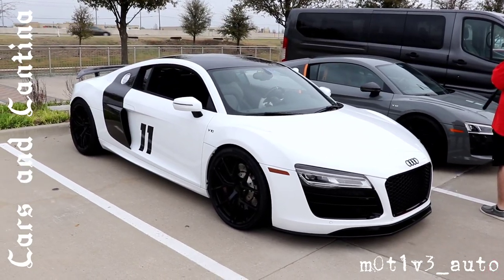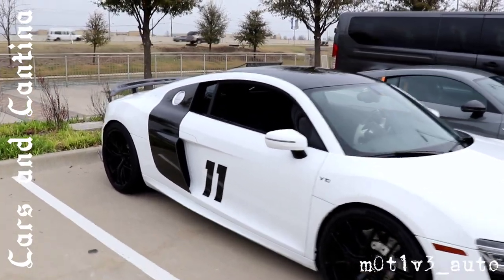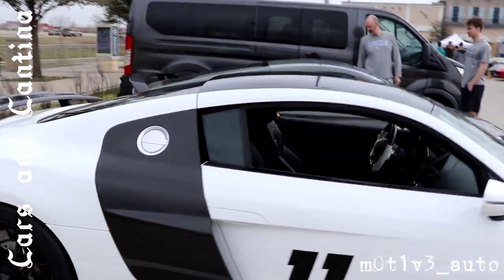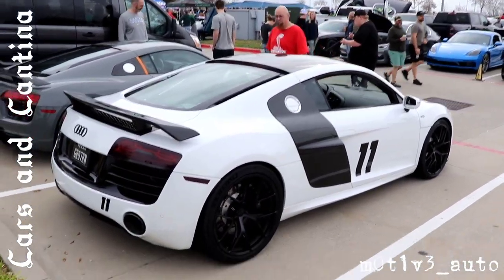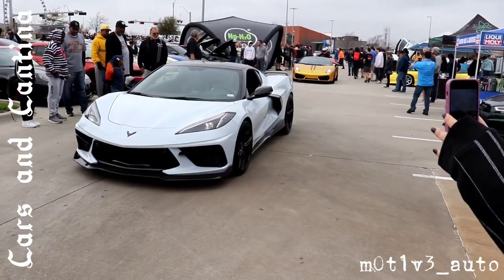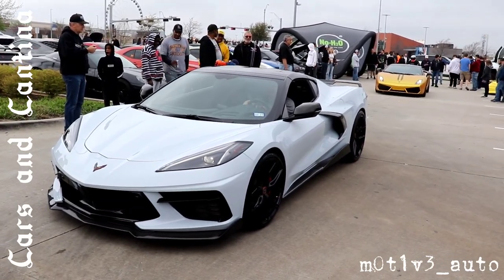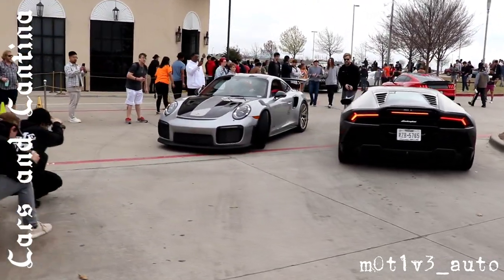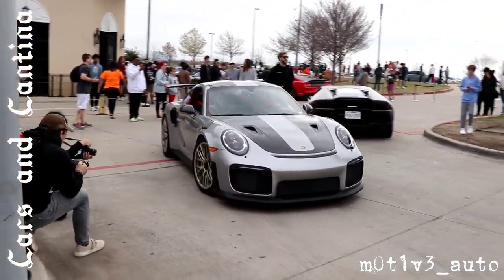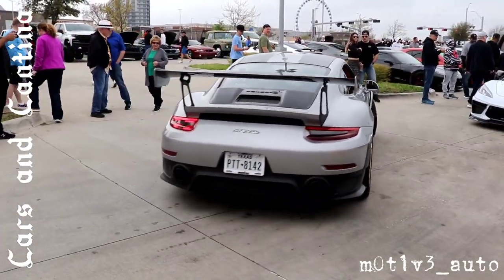Here's the R8 V10 with number 11 on the door — get it from the back, beautiful spec. This is getting parked over here — of course this car. Always. The GT2 RS — killer.